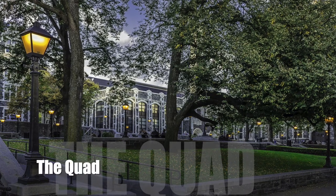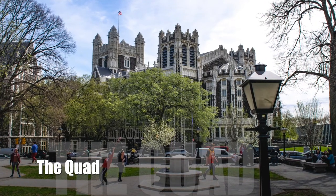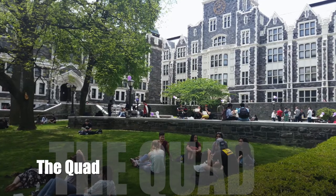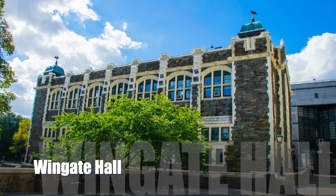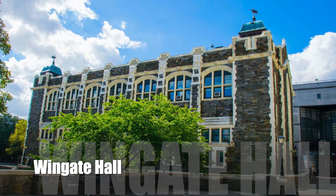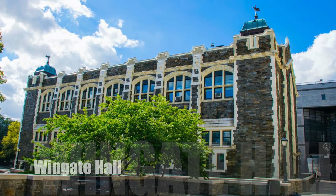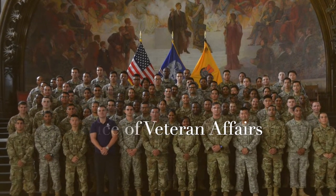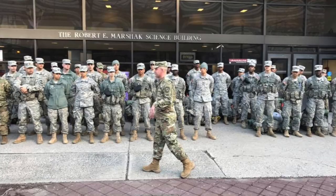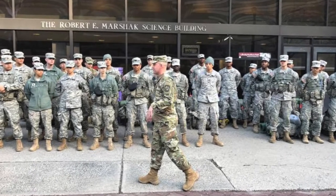Another main area on North Campus is the Quad, named for the four main buildings in this area. First, I'll be talking about Wingate Hall, which was named after George Wingate, an attorney and distinguished alumnus who graduated from CCNY. In Wingate Hall, you can find the Veterans Affairs Office, which helps veterans make the transition back into the college community.